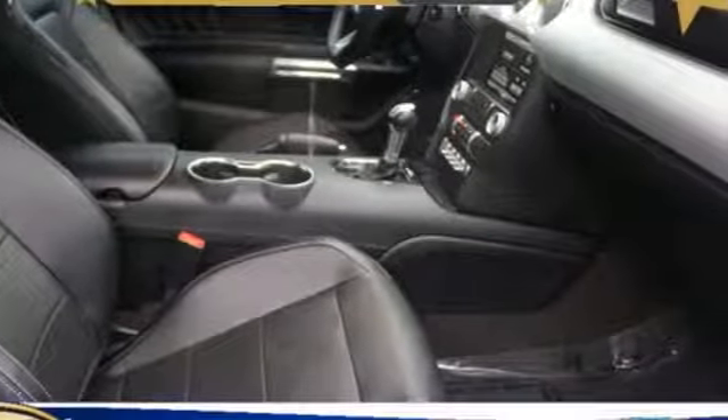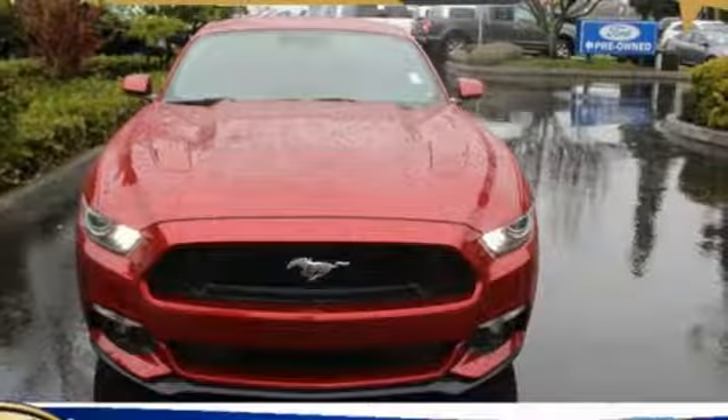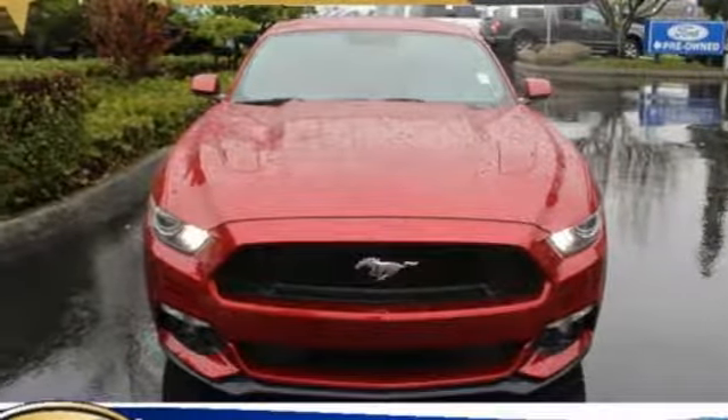Manual tilting steering column, V8 engine, aluminum wheels, gas pressurized shocks, and manual transmission. Take it for a test drive today.